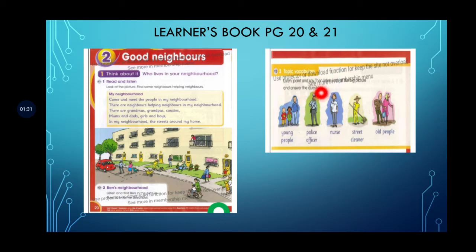Can you point and say the people in the picture? These are the young people. The police officer is here. The nurse — she's over here. This is the street cleaner. And you can see the old people — this is the old woman.